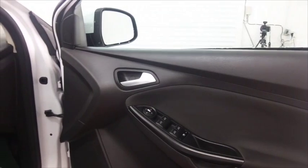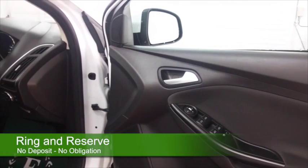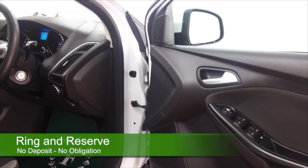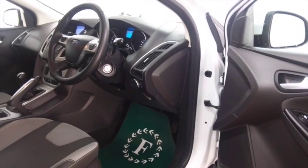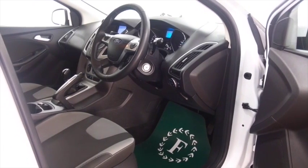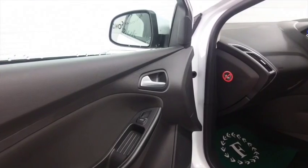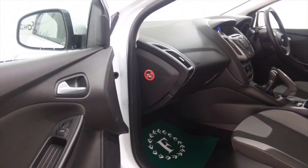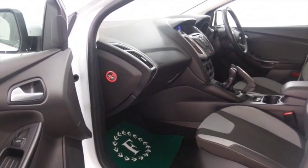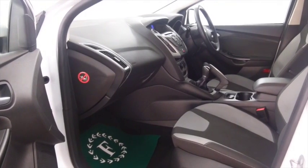This car looks as good as new, and on closer inspection we can see that it's only got about 11,000 miles on the clock, so hardly anything for its year. It has a very nice cloth interior, air conditioning, parking sensors, a DAB radio receiver, Bluetooth — I think it's got all the essential ingredients there. Nice alloys as well.